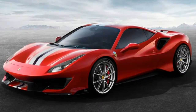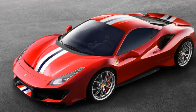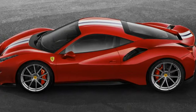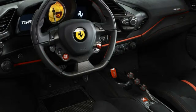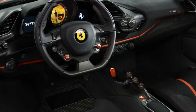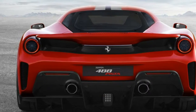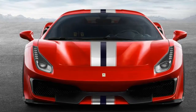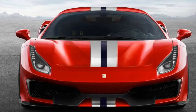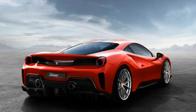The striking exterior is all about aerodynamics and downforce. The new front and rear diffusers are inspired by Ferrari's 488 race car. The vortex generators are new, and the rear spoiler is higher and longer than the GTB's. Ferrari says everything combined delivers 20 percent more downforce than the standard 488.